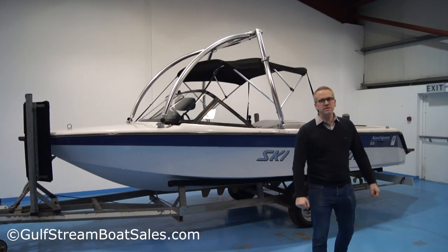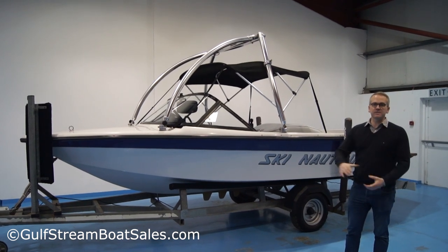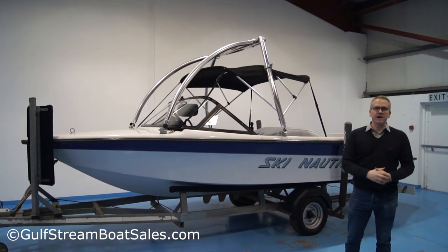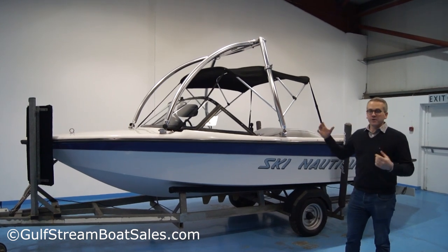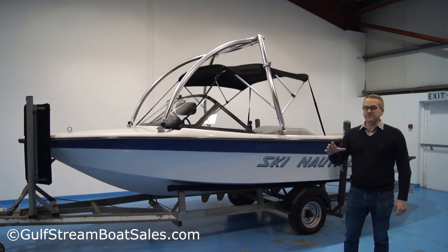Hi, I'm Niall Heaney from Gulfstream Boat Sales. Today I want to show you around this 1994 Ski Nautique Closed Bow Tournament Ski Boat. It's in remarkably good condition and it's fitted with a 5.7 litre, 285 horsepower PCM inboard V8 — a proper tournament ski boat, sort of crossover wakeboard boat. It's in really outstanding condition for its age.